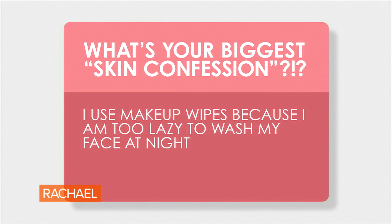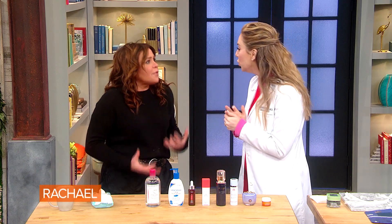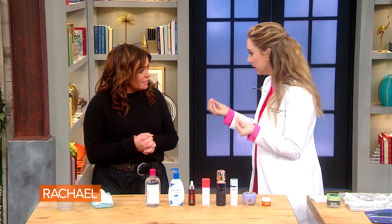Somebody said: I use makeup wipes because I'm too lazy to wash my face. I love washing my face — the second I get home it makes me feel so refreshed. It wakes you up, a hundred percent. A for effort — at least you thought of taking your makeup off and not dirtying your bedsheets. But honestly, makeup wipes are useless.